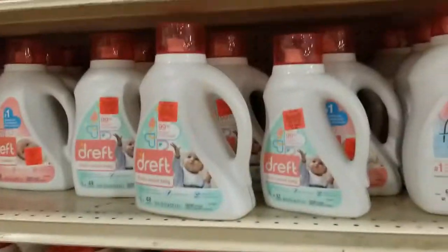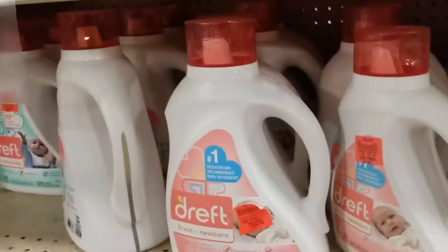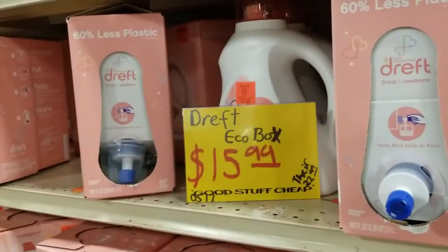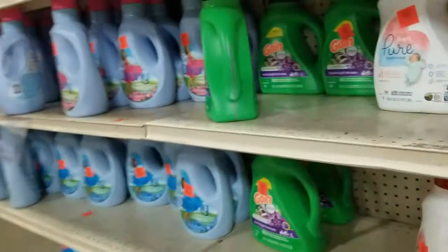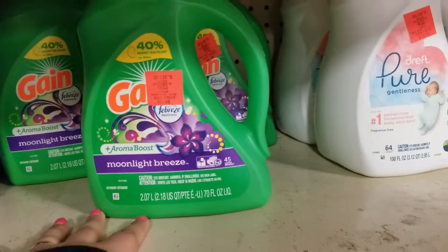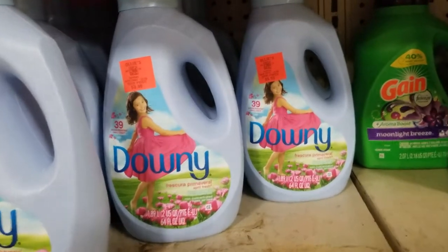They've got deals on laundry detergent. This Dreft is only 7.99, the big one is 10.99, and the Dreft Eco Box is 15.99 — apparently you just twist the knob to pour it. Here's Gain Moonlight Breeze for 6.49, and look at the fabric softener for four dollars for that whole thing! You guys need to come down to Ollie's and get these deals.